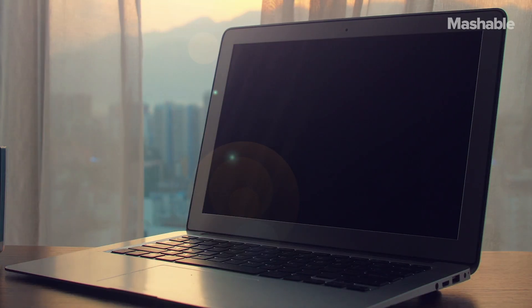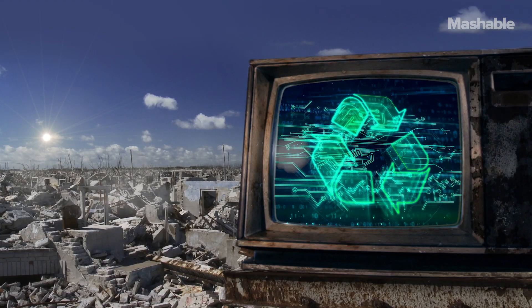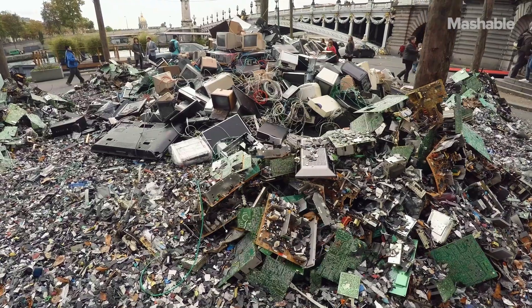That typically includes stuff like TVs, laptops, phones, keyboards — you get the idea. It's clear though that when people finally do trash their e-waste, they're often not doing it the proper way. According to the New York Times, e-waste has become the fastest growing waste stream in the world.